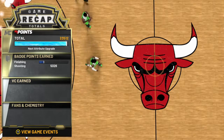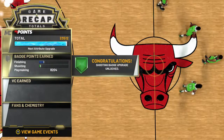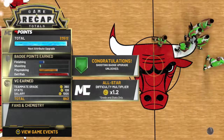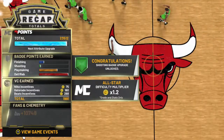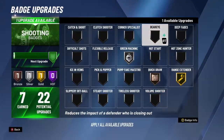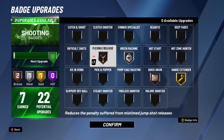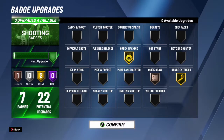I need just under two thousand points to get my next attribute. I got a shooting badge — that's actually pretty good. I'm still on All-Star difficulty because I keep getting blown out by teams I shouldn't lose to. I'm going to get rid of Deadeye and put Green Machine on Gold. I was thinking about Flexible Release but I'll go with Green Machine on Gold. Leave a like if you enjoyed, subscribe if you're new — GG.